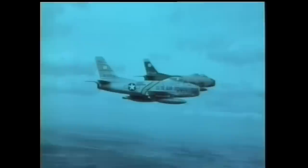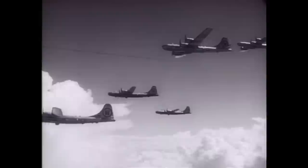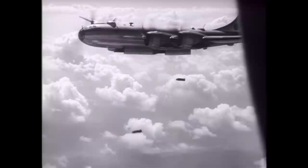The middle of 1950 saw a new battleground, in the skies above Korea. Originally, the Sabres were to be used as bomber escorts for the B-29s, destroying the North Korean infrastructure.